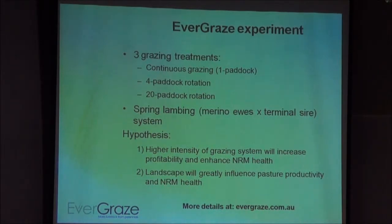We wanted to see how those systems differed at a whole systems level — everything from animal production, pasture composition, production, soil factors, soil water. Across all three grazing management systems we ran a spring lambing merino ewe cross-terminal sire system. Our hypothesis was that the higher intensity grazing system would increase profitability and enhance the NRM — natural resource management — outcomes of those systems.